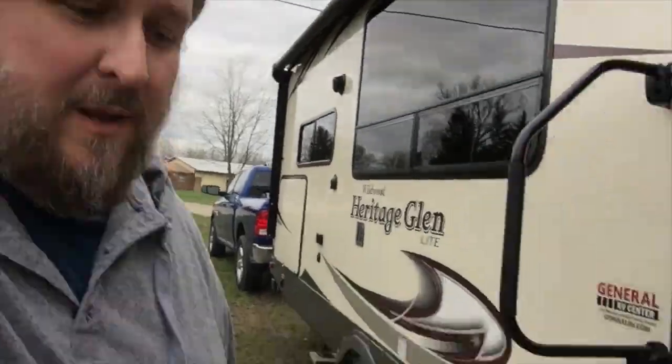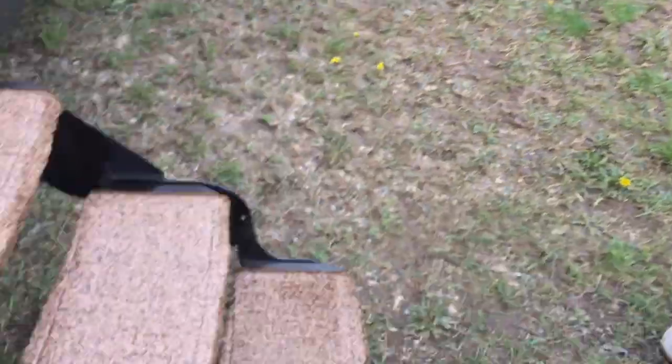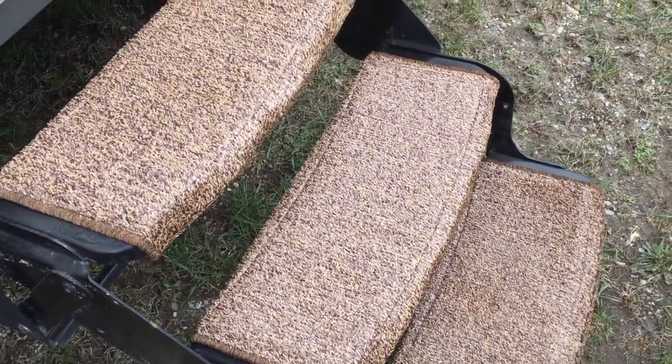Last year we only bought one stair cover. Why did we only buy one? But this year we bought extras so we can do the entire staircase. Classy. Madame, the brown carpet awaits! Yay!